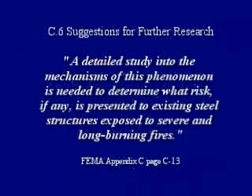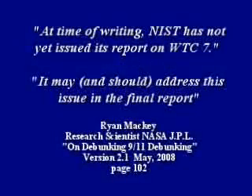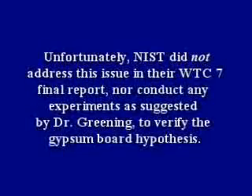FEMA said a detailed study into the mechanism of this phenomenon is needed to determine what risk, if any, is presented to existing steel structures exposed to severe and long-burning fires. Ryan Mackey wrote that NIST may and should address this issue in the final report. And even NIST said their report would address all major recommendations contained in the FEMA report. Unfortunately, NIST did not address this issue in their WTC 7 final report, nor conduct any experiments as suggested by Dr. Greening to verify the gypsum board hypothesis.